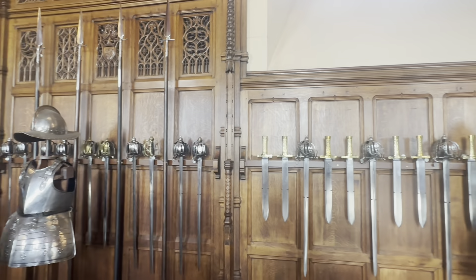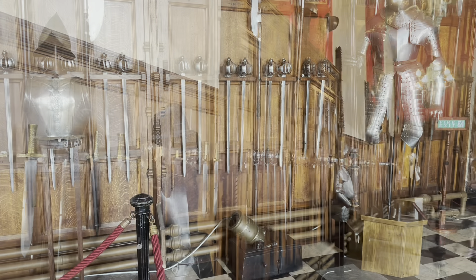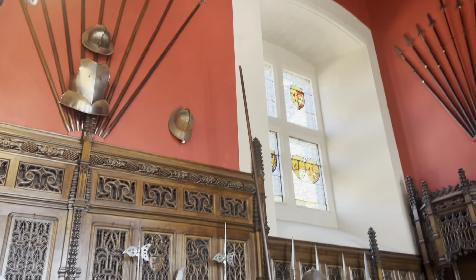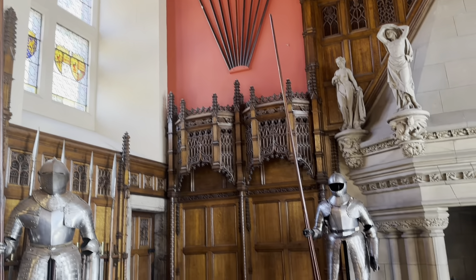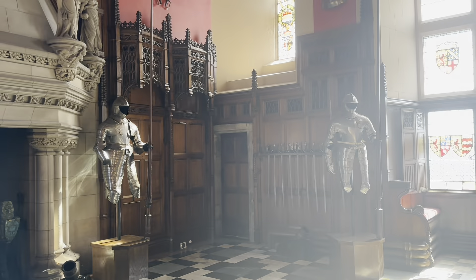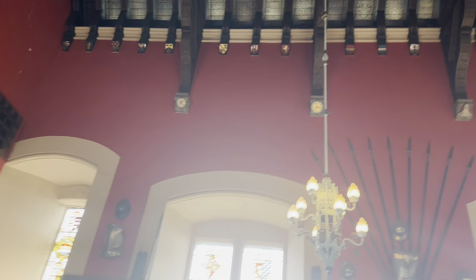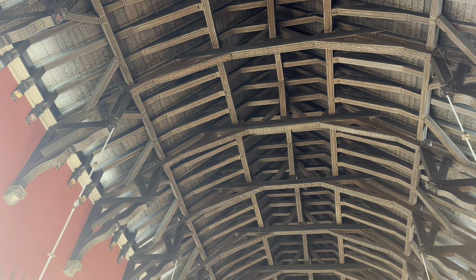Alongside the weaponry, there are suits of armour on display, offering a glimpse into the protective gear used by soldiers and knights. The hammer beam roof is made from oak and is both functional and decorative.